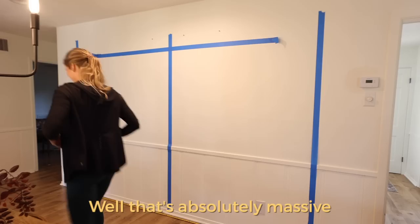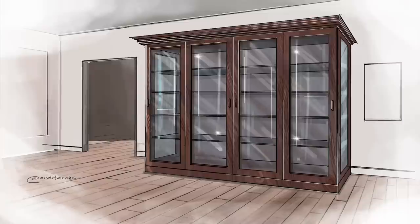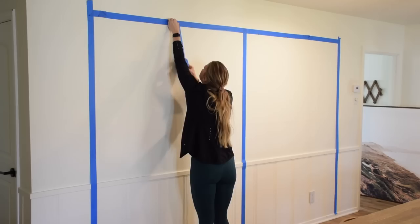That's absolutely massive! We're going to have to have it in two parts just so we can carry it. That looks like my picture, doesn't it? To me that feels like the right proportions and scale. Okay, I'm going to go ahead and tape where my sliding doors will go — just a line down the middle — and I might tape out my shelves too.